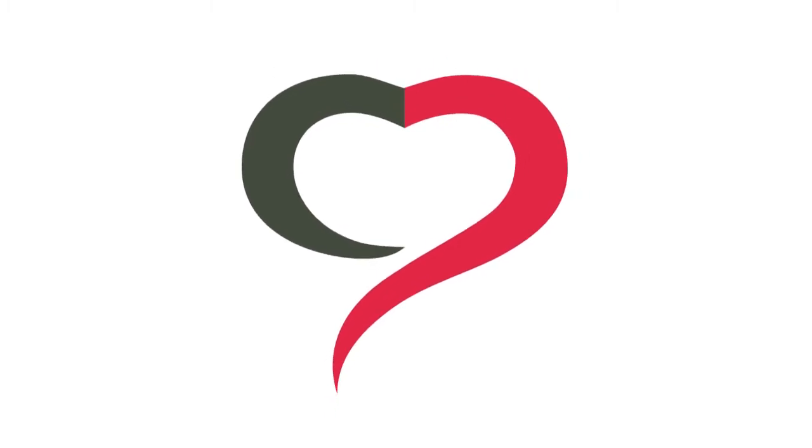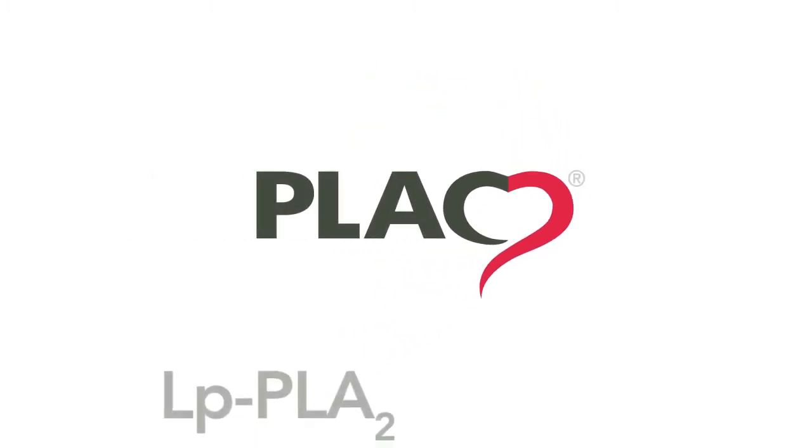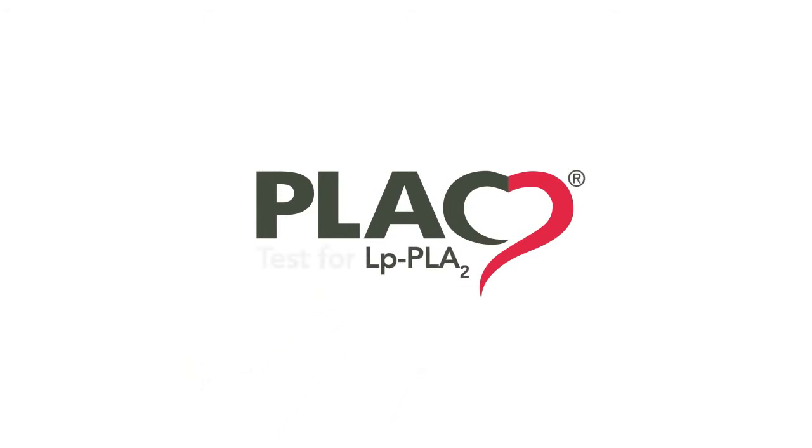The ability to measure LP-PLA2 provides critical insights into the active disease process and can inform clinical strategies towards the prevention of cardiovascular events.